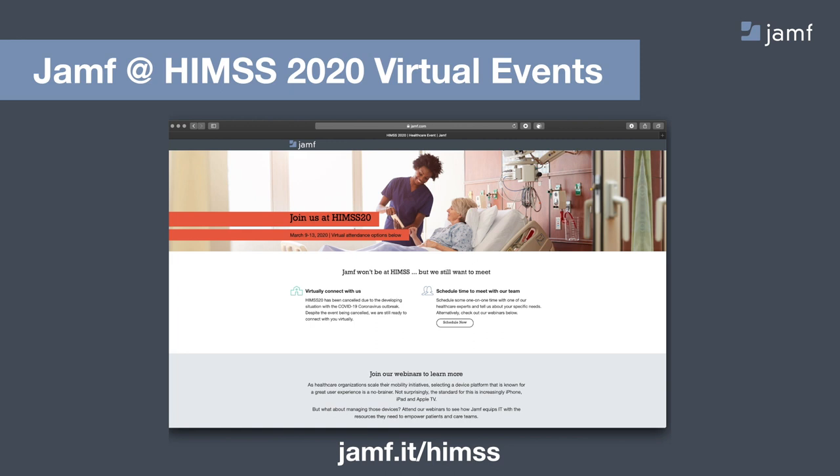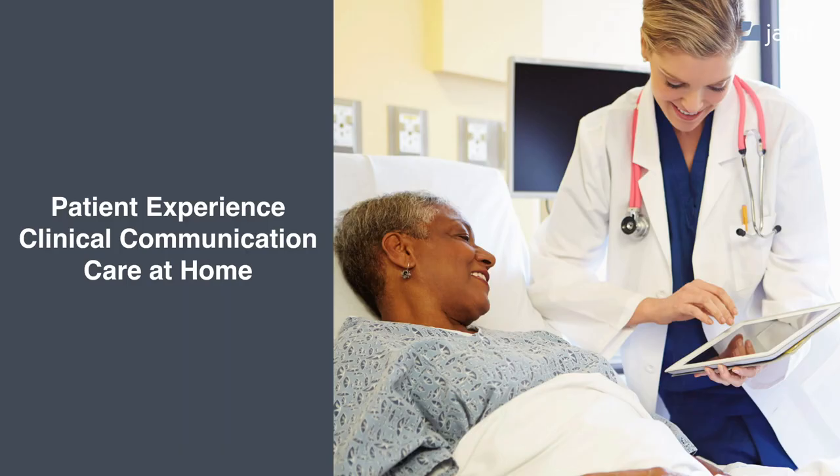If you'd like to learn more, head over to jamf.it slash HIMSS. The events that we had scheduled at HIMSS are really centered around our three focus areas around mobility in healthcare. Today, as we've already discussed, we're really going to focus in on this third area, care at home.